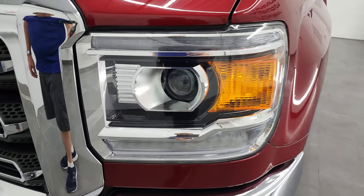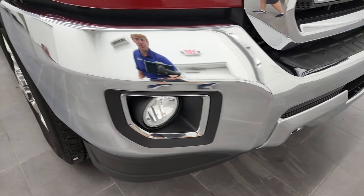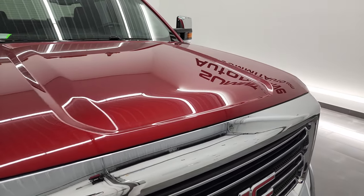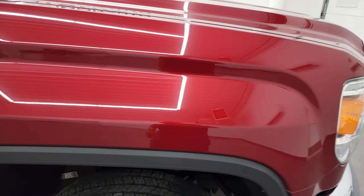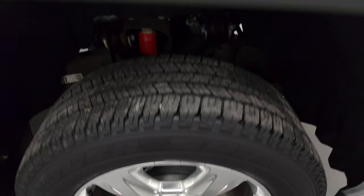You get the projector headlamps, LED running lights, and factory fog lights — we'll turn all those on at the end of the video. Front bumper is in fantastic condition. No major dents or dings, and the headlight lenses are nice and clear. You do get the chrome-trimmed grille, and the hood is in very nice shape. Passenger's side front fender looks really good, and the passenger side rim has no major scuffs or scrapes. Red quartz tin coat — I believe Chevy calls it Cajun red.